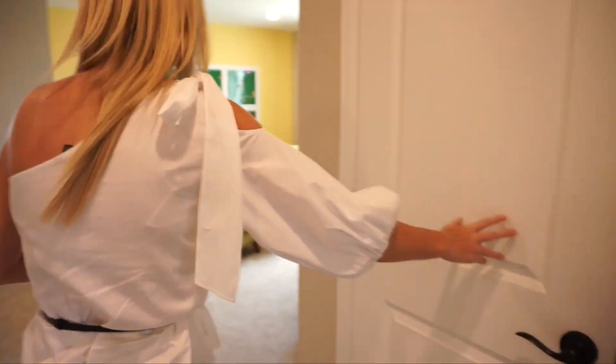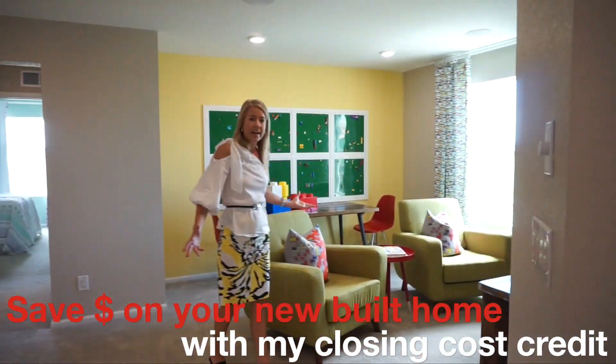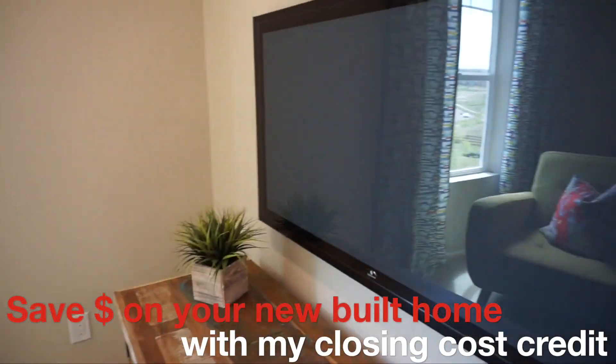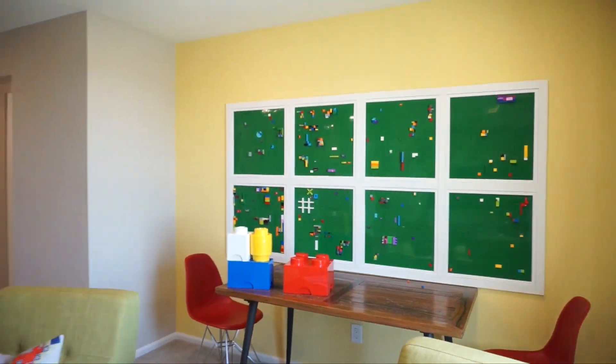We have a linen closet right over here. And then we are into our loft area. This is a nice size loft, I have to say. They have it set up as a TV room, but you could set up your exercise equipment up here, have it as a playroom — whatever you need. Always nice to have a loft, right?